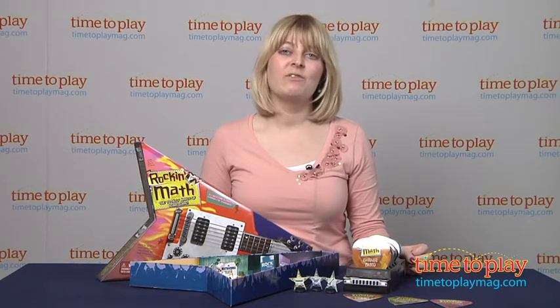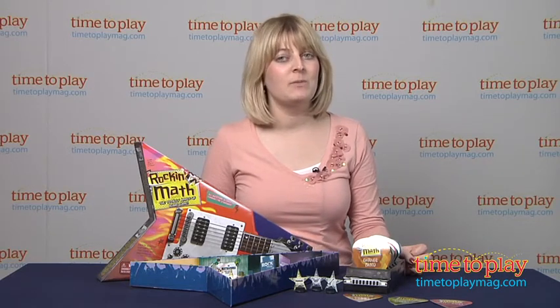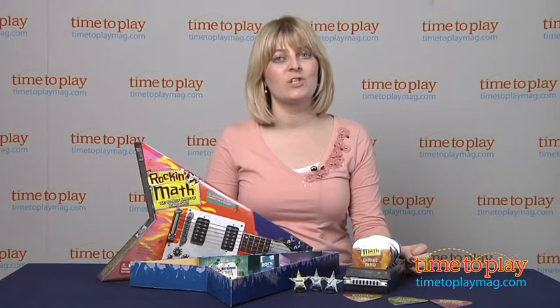It's for two to four players. If you want to find out more information on this game, such as how much it costs and where to buy, come visit TimeToPlayMag.com, your number one source for all things play.